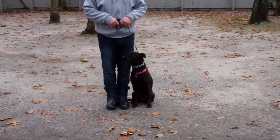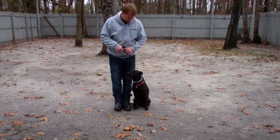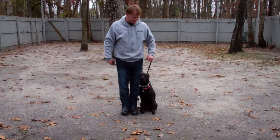Callie is sitting very nicely at Rich's left, which is where all obedience training is done. The first exercise that we're going to demonstrate for you is heeling. Heeling is proper walking on a leash, and the command is: Callie, heel.